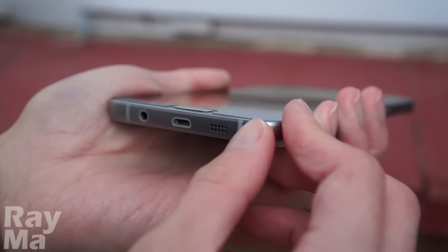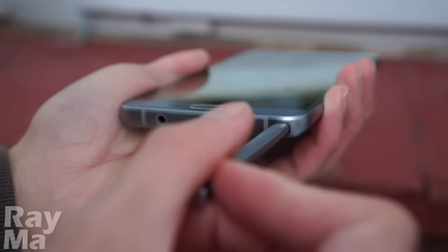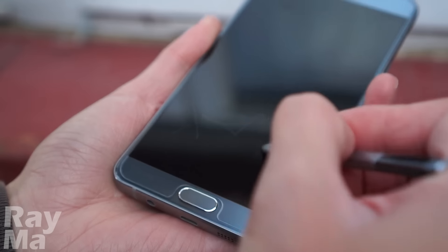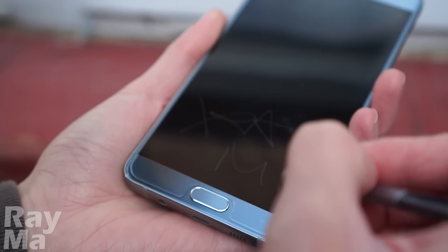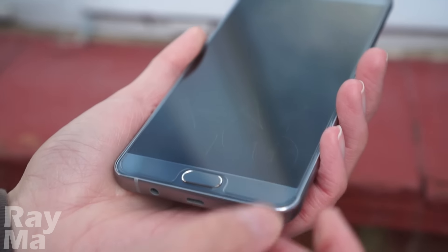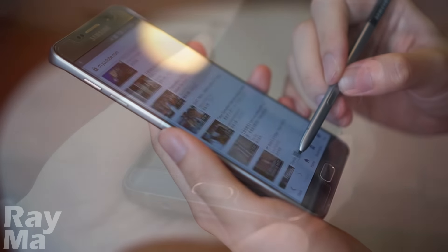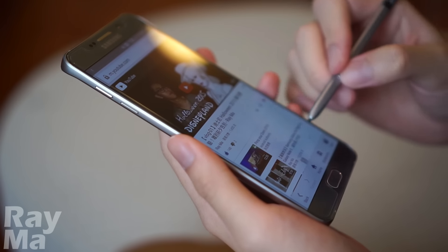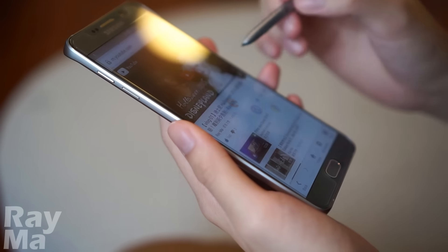Moving on to features and functions. The S Pen on the Note 5 is more feature-packed than ever. Imagine when you are late and don't even have time to take out your phone — the screen-off memo does help. The hovering control, as well as scroll capture under screen-write, work fascinatingly well on the Note 5.